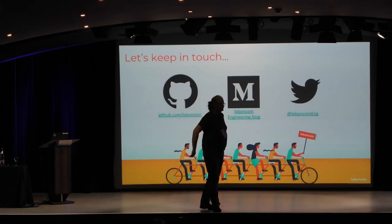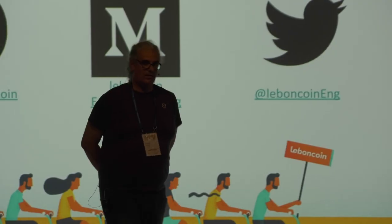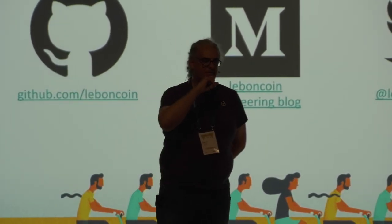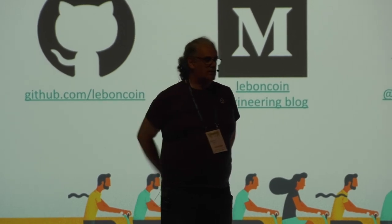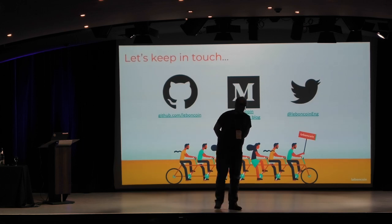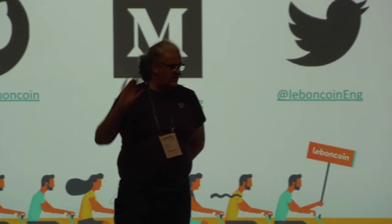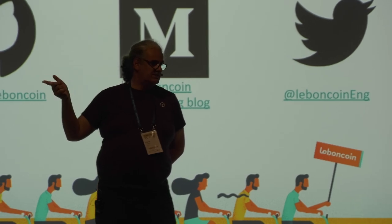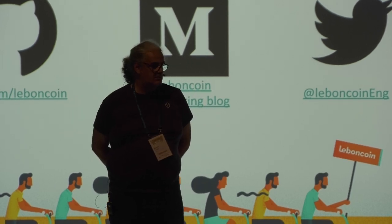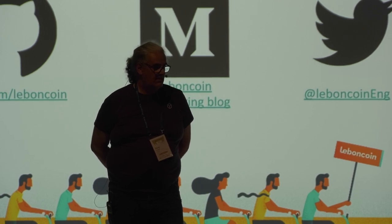Q: I have a question concerning your Elasticsearch clusters — is it on Amazon or on-premise? A: They are on-premises. It was probably because of the Elasticsearch version — the managed Elasticsearch on Amazon is not the same version as community Elasticsearch. They decided to use in-house Elasticsearch; it's a matter of version and available functions.